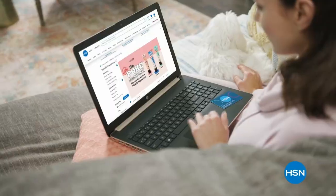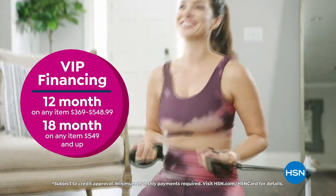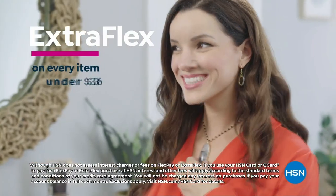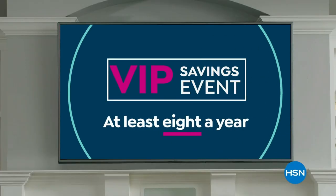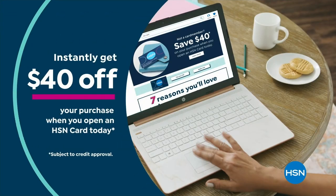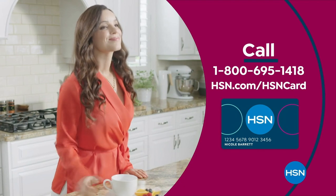Get the best deals with the HSN card. As an HSN card VIP you get VIP financing on many items, extra flex on every item under $369 all day every day, at least eight VIP savings events a year, fraud protection, and no annual fee. Apply now and instantly get $40 off when approved. Call 1-800-695-1418 or visit hsn.com/hsncard.